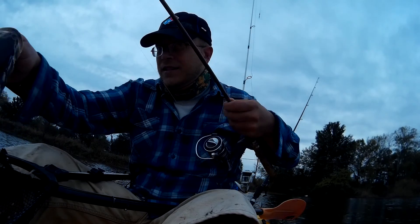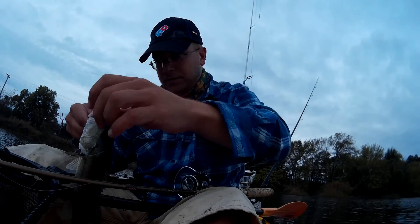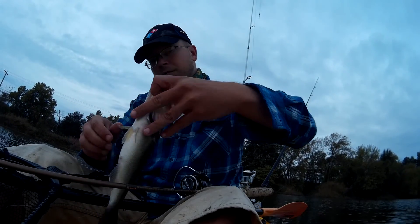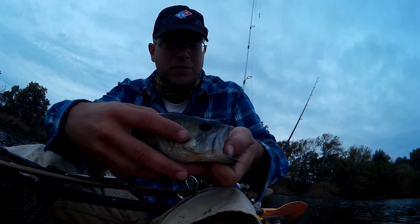I thought I had another gut hook. Let's see if you're on the other side. It's a mouse — it's a good one.